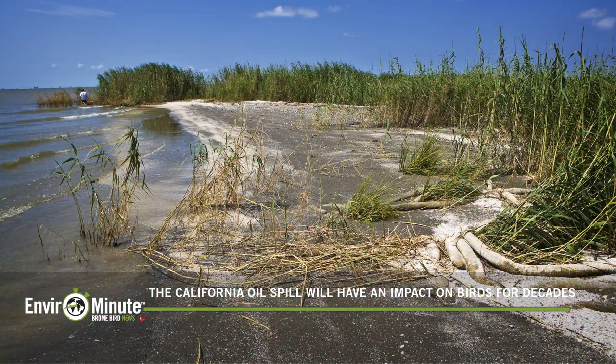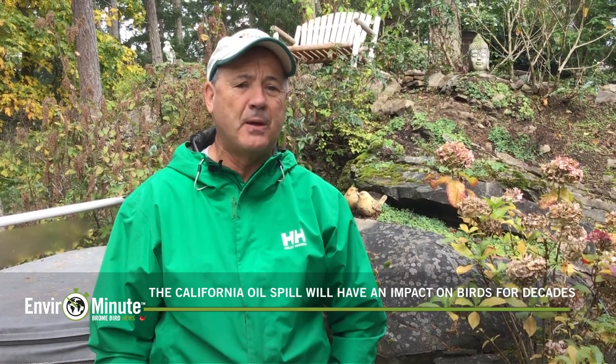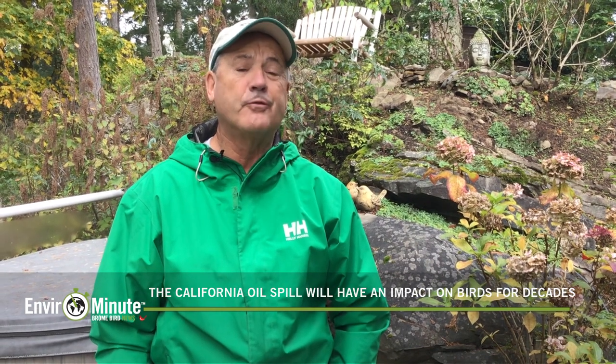Worse, this oil is likely to enter various estuaries and marshes in the area where it can't even be cleaned up. We don't yet know how many birds have been and will be affected by the spill, but we do know that its impact on the birds will be felt for decades.